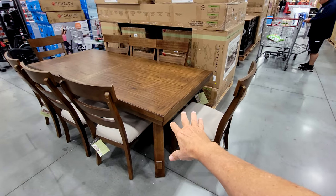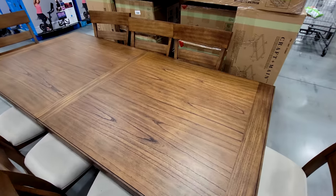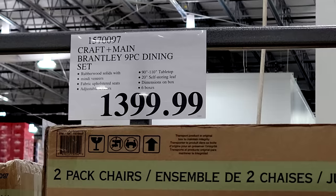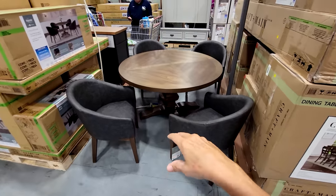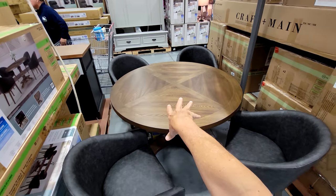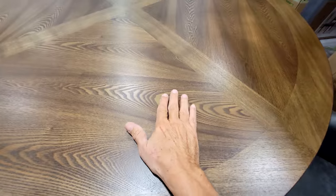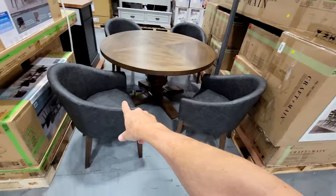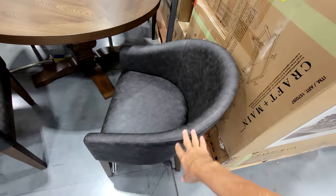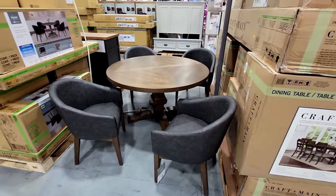We've got the Krafton Maine Brantley nine-piece dining set — they always get at least one big premier set every year — and this one is $1,399. Costco kind of lost me a little on the Bayside Furnishings Brin five-piece dining set. I like the table, but the chairs remind me of a cheap bar chair from the 1970s, so this doesn't really do much for me.